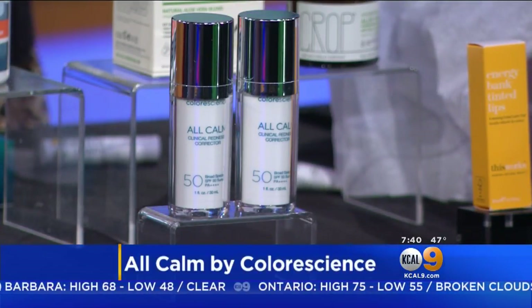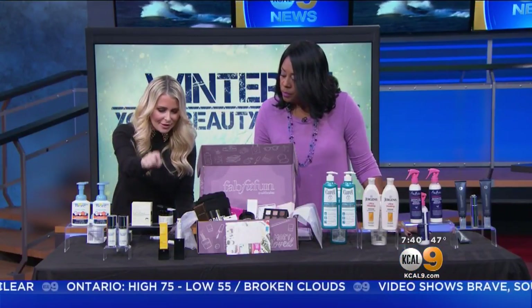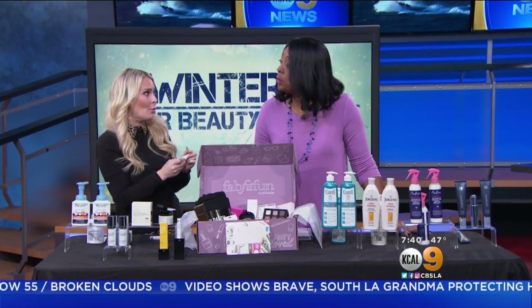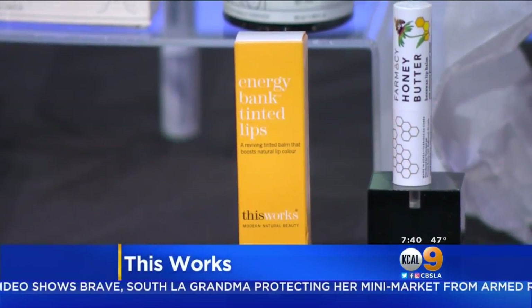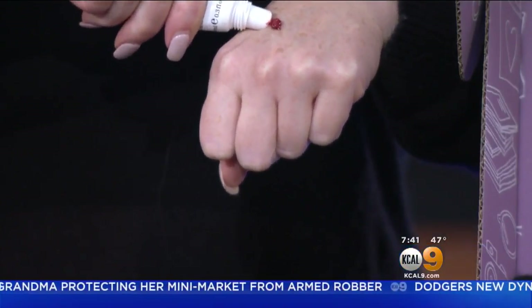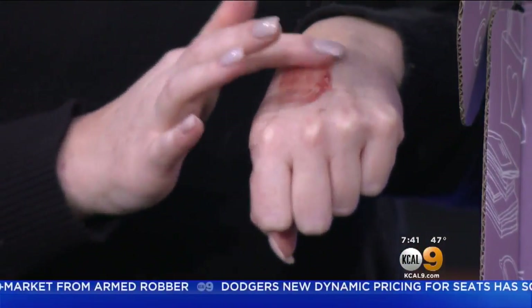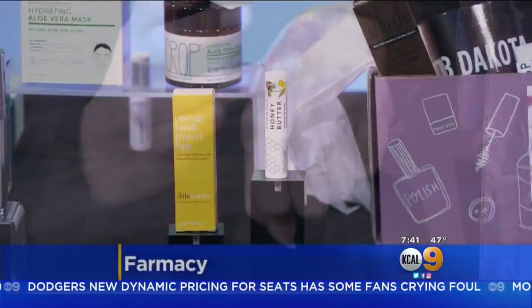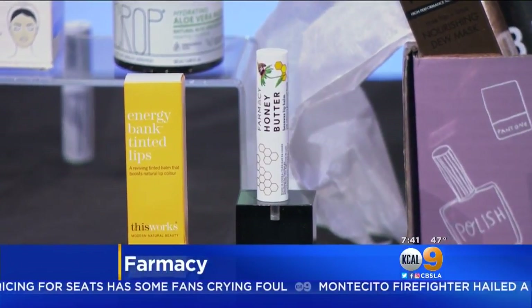Do your lips always get dry in winter? Oh my gosh, my lips get so dry. This Works has this really great Energy Bank Tinted Lip Moisturizer — it comes out and you get a little bit of color. It's just a great neutral that works for really anybody. I also really like this new one — it's a Honey Butter Amazing Lip Nourishing Treatment from Farmacy, which is a great all-natural brand.